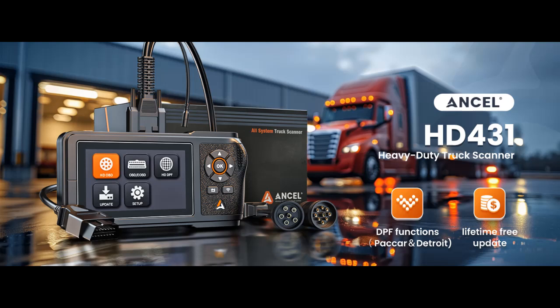Find and read reviews that people are talking about the VXDAS HD431 Heavy Duty Truck Scanner, the 2024 new diesel diagnostic scan tool.